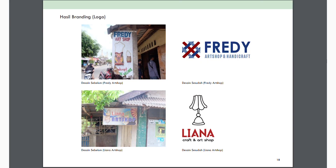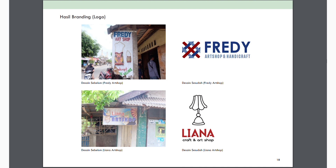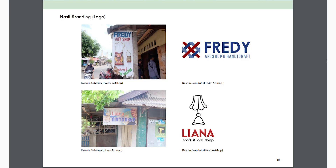Selanjutnya ada Liana Art Shop. Kita ingin menggabungkan elemen sesuai keinginan pemilik — ada sisi bunga dan mereka juga ingin elemen lampu. Kita mengolah desain dengan bentuk lampu, dan ideasi bunga tetap muncul di cup lampunya. Logo sebelumnya ada simbol bunga yang dibuat sederhana, lalu kita membuatnya lebih terdesain.